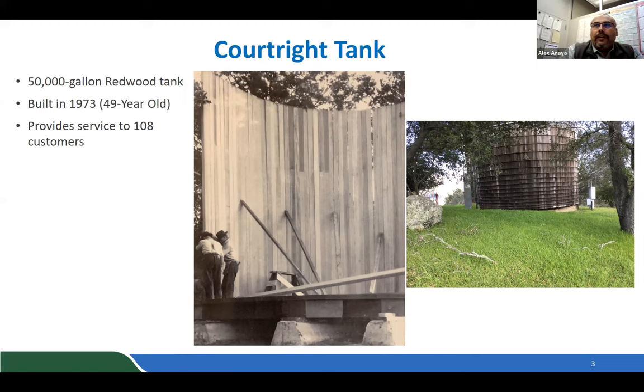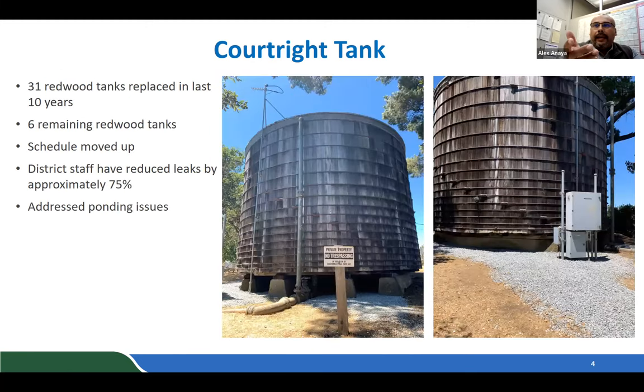The image shows a typical redwood tank construction from that era. The Court Right tank provides service to 108 customers in the area. To date, the district has replaced 31 redwood tanks over the past 10 years, leaving six remaining redwood tanks to address. Court Right was originally scheduled for fiscal year 2024 but staff identified the need to replace it sooner due to leaking.